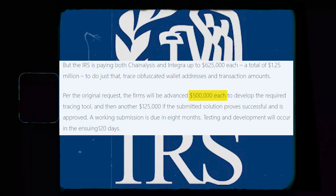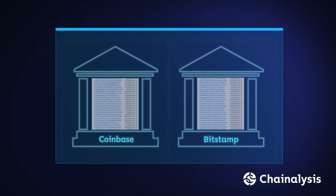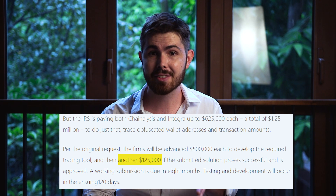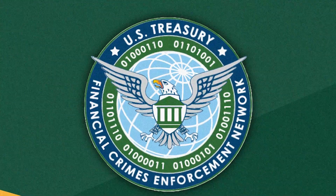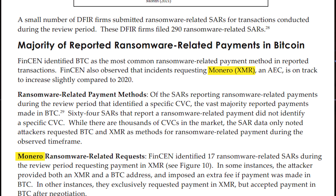For example, in 2020 the Internal Revenue Service granted a $500,000 award to blockchain analysis companies Chainalysis and Integra to track XMR transactions and develop Monero tracing tools. If either of the companies succeeded in doing this, another $125,000 would be rewarded. The US Treasury's Financial Crimes Enforcement Network and Europol also regularly mention Monero in their advisories and documentation.